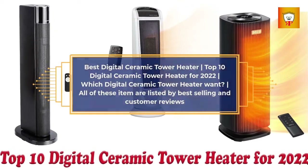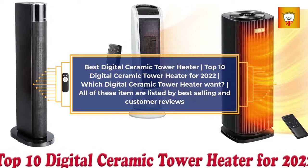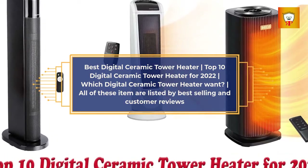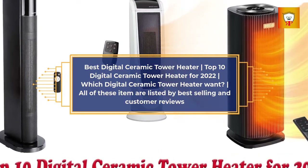Best Digital Ceramic Tower Heater: Top 10 Digital Ceramic Tower Heaters for 2022. All of these items are listed by best selling and customer reviews.